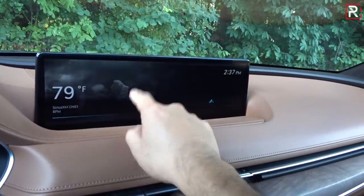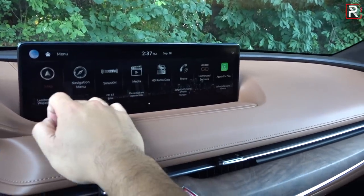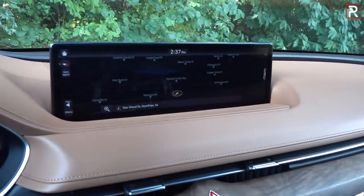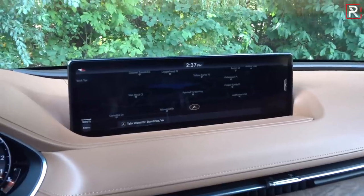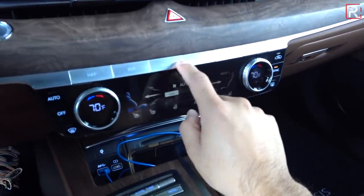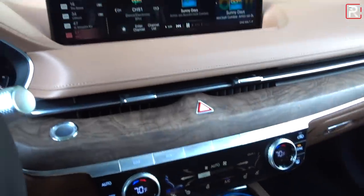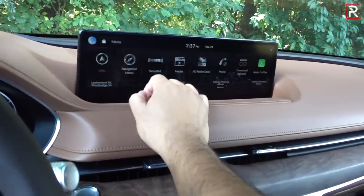The home screen shows time, weather information, and similar details. There's built-in embedded GPS, which is a beefed-up version of what you find in some Hyundai products — it looks great and takes up the entire screen. There are also shortcut buttons for radio and other functions. There's a slight learning curve since this is the newest infotainment system I've seen in a Genesis product.